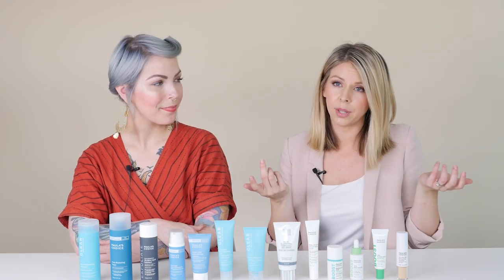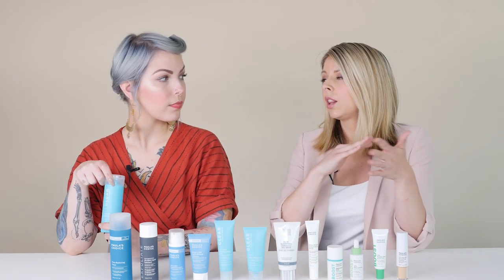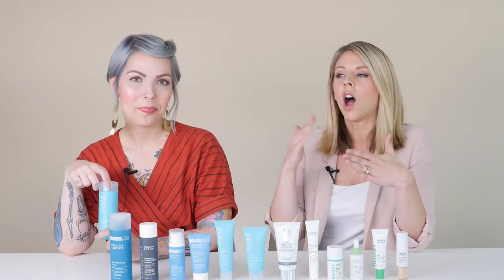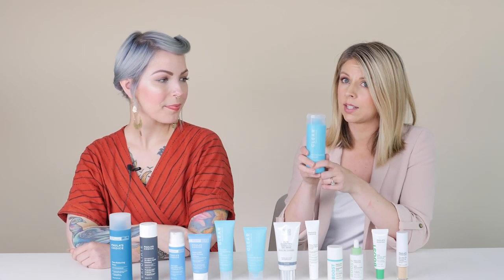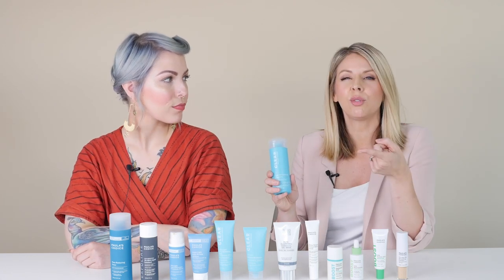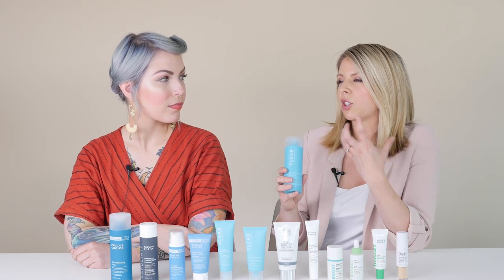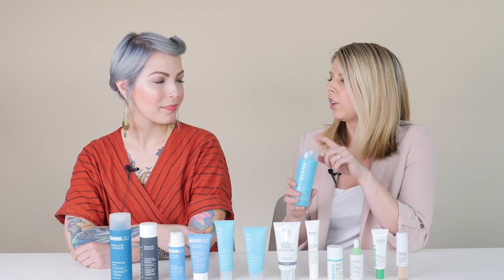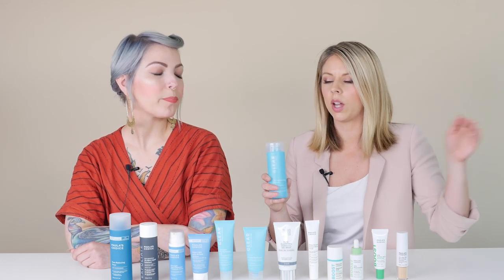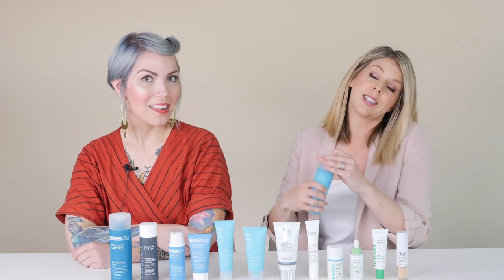A really great place to start is walking through a routine. Starting with cleanser — we have a lot of different cleansers that can speak to oily skin. I'm picking the Clear Pore Normalizing Cleanser because this is my personal favorite, especially for these summer months where my oily skin just feels extra humid. This is my favorite cleanser to cut right through it. It's a gel, clear formula.